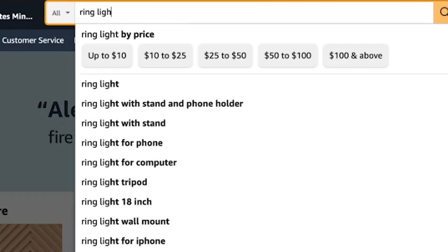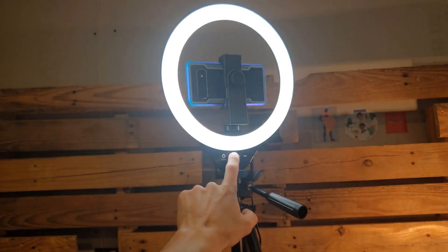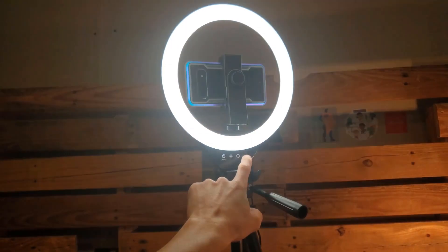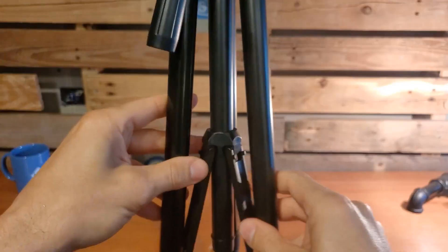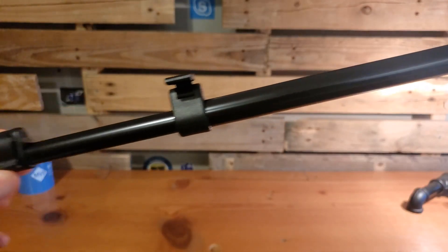Next, we have the ring light with a tripod. This adjustable light provides soft and even illumination, helping you look your best on camera. The included tripod makes it easy to set up and adjust to your desired height.